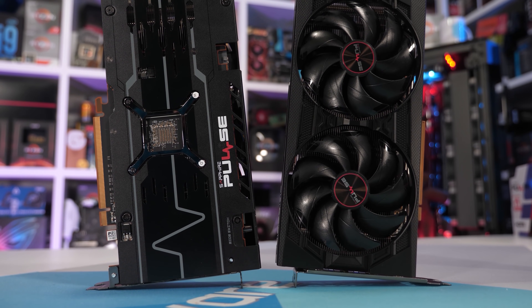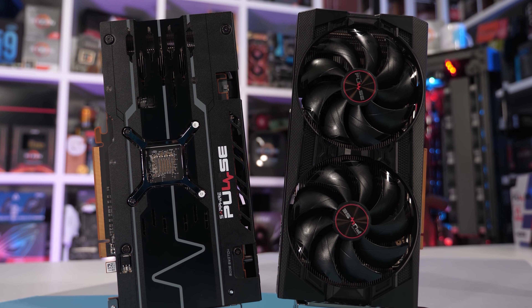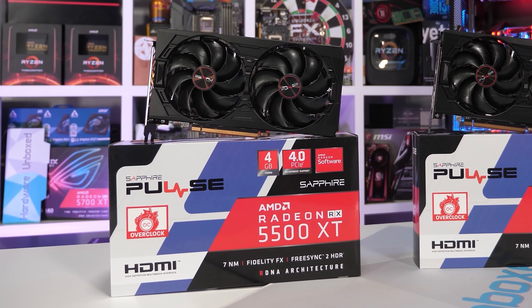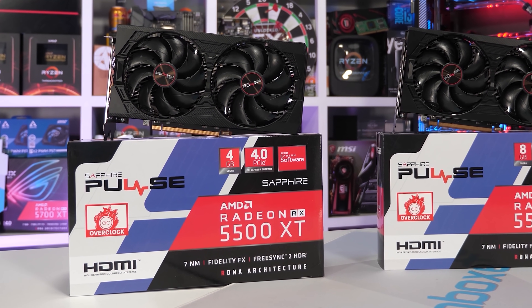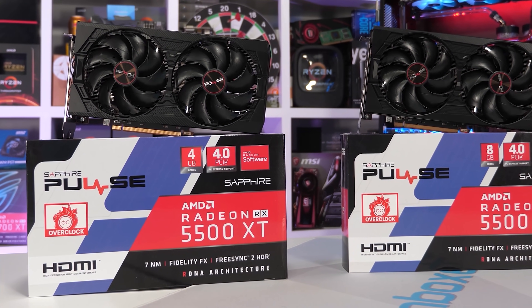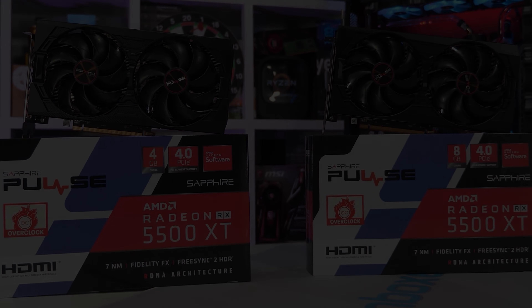So that's the history. Let's get into the testing. All GPUs have been tested in our Core i9 9900K test system overclocked to 5GHz using the latest drivers and game versions available at the time of testing. Out of curiosity, I've also included the 2013 Tomb Raider reboot to see how the GPUs compare in an older title.